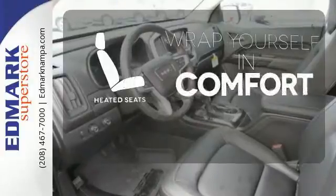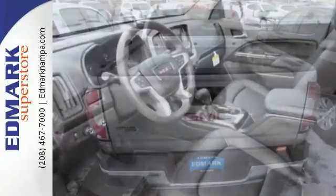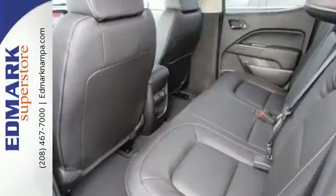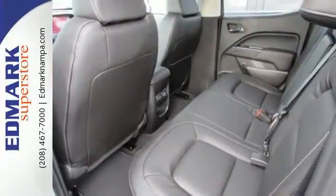Ward off the chills with heated seats. If you're looking for a step up but still want mid-size ease, make the 2016 GMC Canyon yours today.